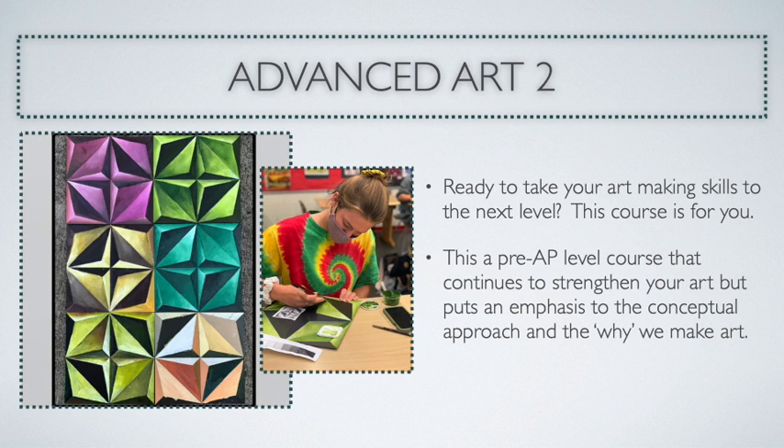Advanced Art 2 is designed for a student who is interested in continuing to grow as an artist and to work on their skills. The emphasis is pushing a little bit more to the conceptual approach to art making — why do we make art, how does it fit in our society, and how do we find our voice so that we can communicate that through our art making with the skills we have learned up to date?